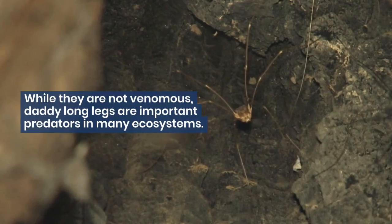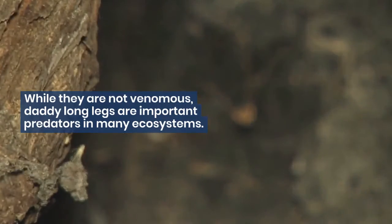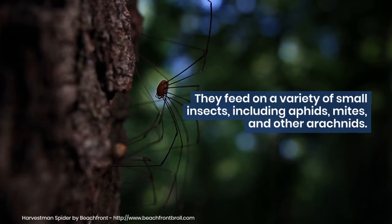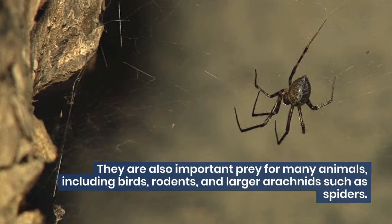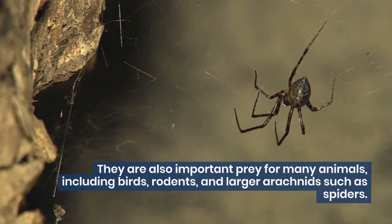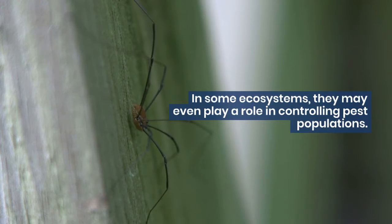While they are not venomous, Daddy Long Legs are important predators in many ecosystems. They feed on a variety of small insects, including aphids, mites, and other arachnids. They are also important prey for many animals, including birds, rodents, and larger arachnids such as spiders. In some ecosystems, they may even play a role in controlling pest populations.